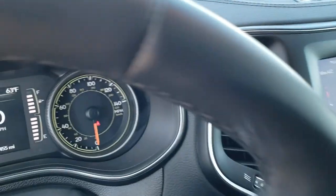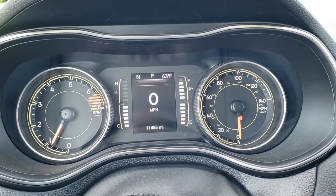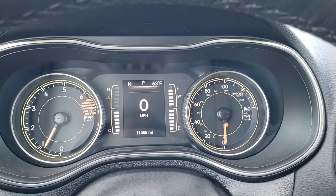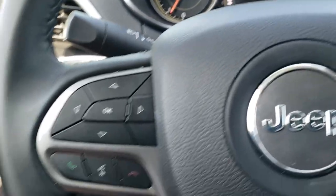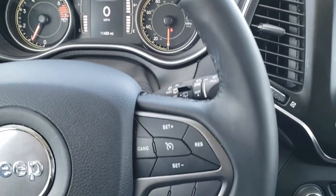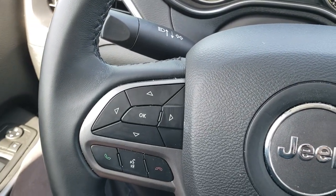Hopping inside, you can see this one has 11,455 miles. You get the digital speedometer, outside temperature, and compass display. The leather-wrap steering wheel is in excellent condition. Cruise controls are on the right, and Bluetooth and information center controls are on the left.